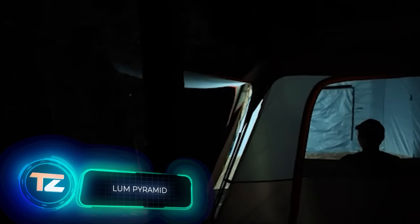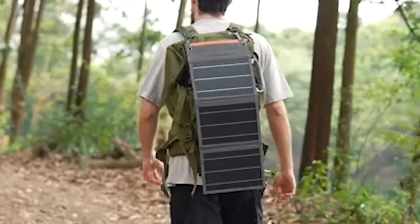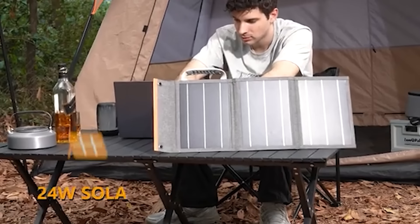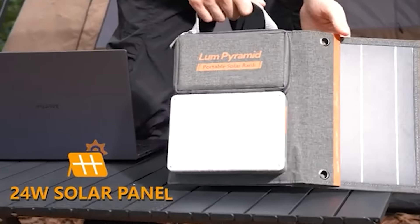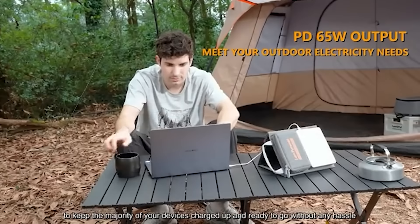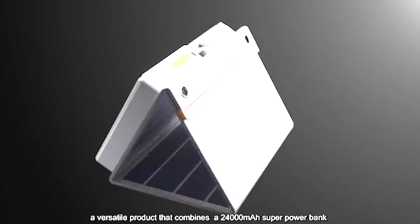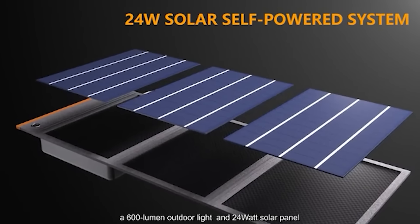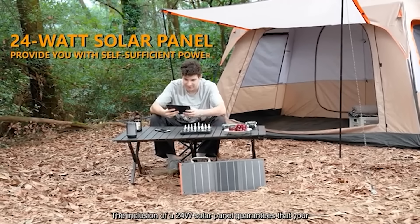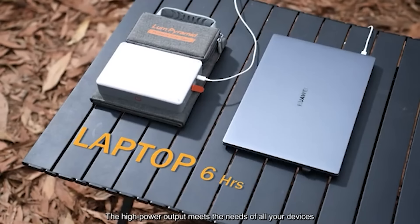When you're out in nature, sometimes the perfect solution to a work problem just seems to come to you, and you're not going to let the moment slip away. Thanks to the Lum Pyramid, this 24,000 amp hour power bank can fully charge a MacBook Air and get it from 0 to 50% in just half an hour. It's powered by a 24-watt solar panel and even has a built-in light with a brightness of 600 lumens. It's a bit heavy at just over a kilogram and a half, but it folds up to the size of a book and only costs $86.